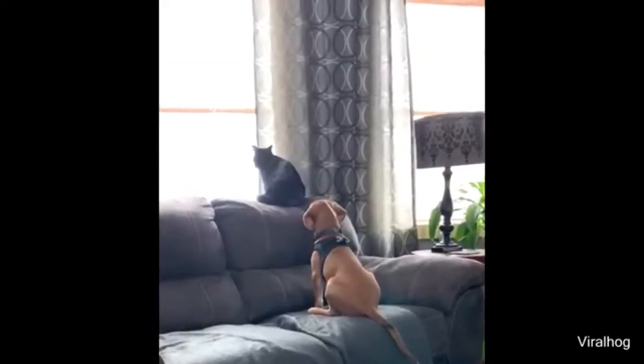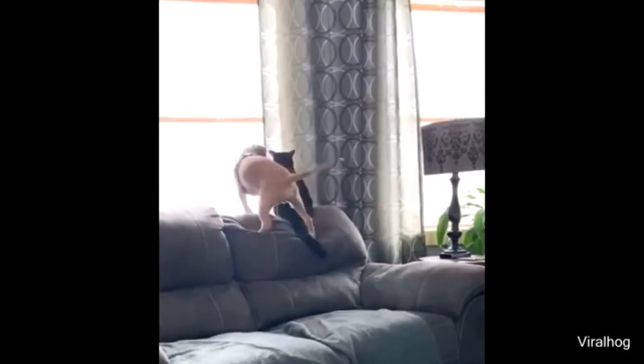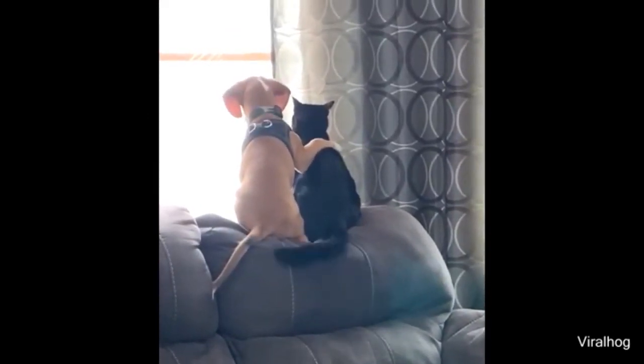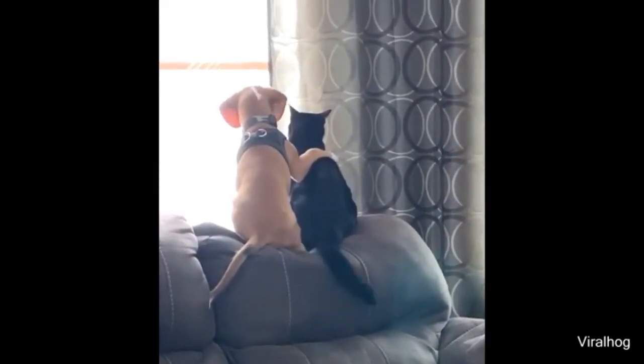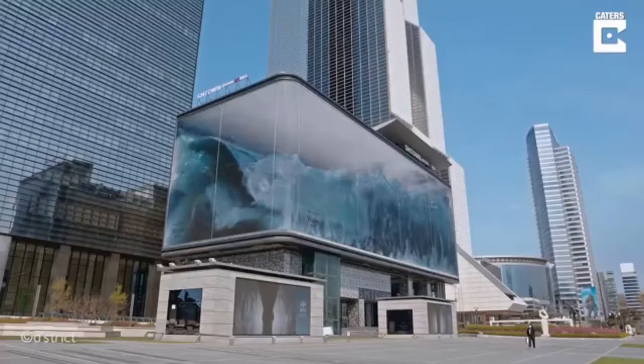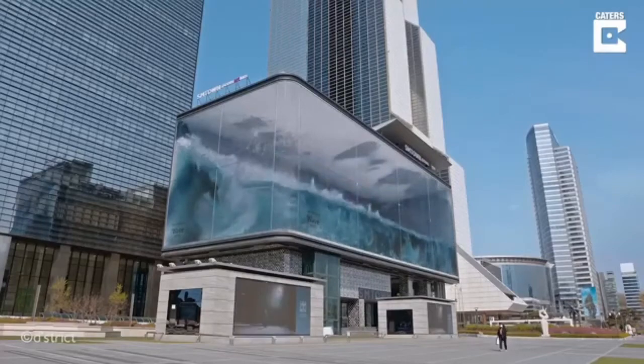Everyone deserves a friend like this. This building is using a giant screen to make it look like it's filled with water.